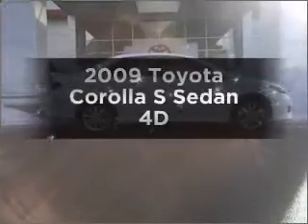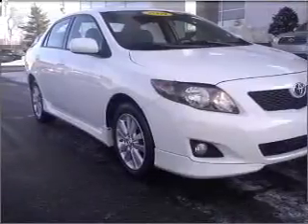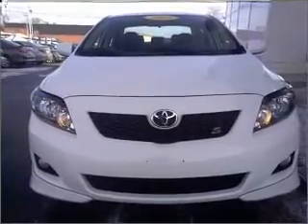Check out this 2009 Toyota Corolla. This is the set of wheels you've been looking for, with a reliable engine connected to a smooth shifting automatic transmission. Premium wheels lend a distinctive appearance. The anti-lock braking system will help deliver you safely to your destination.